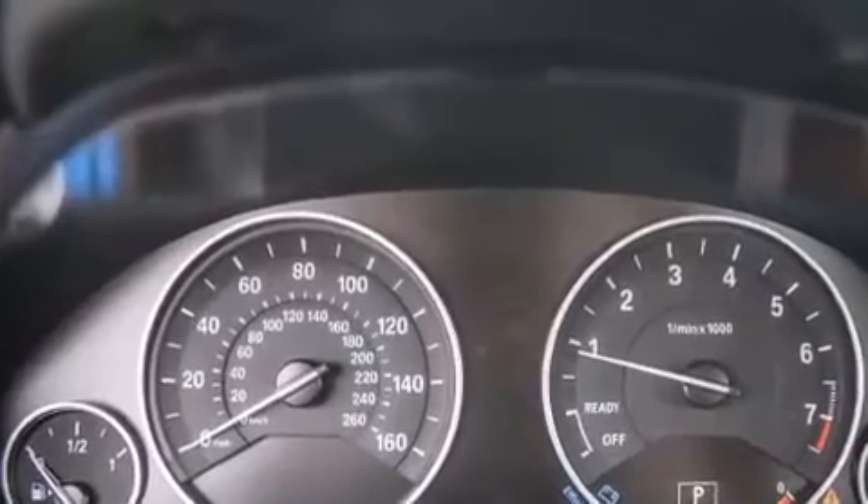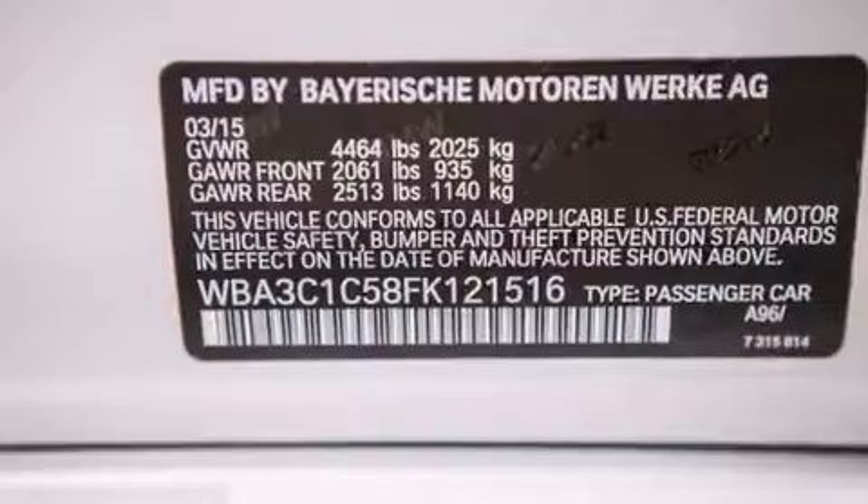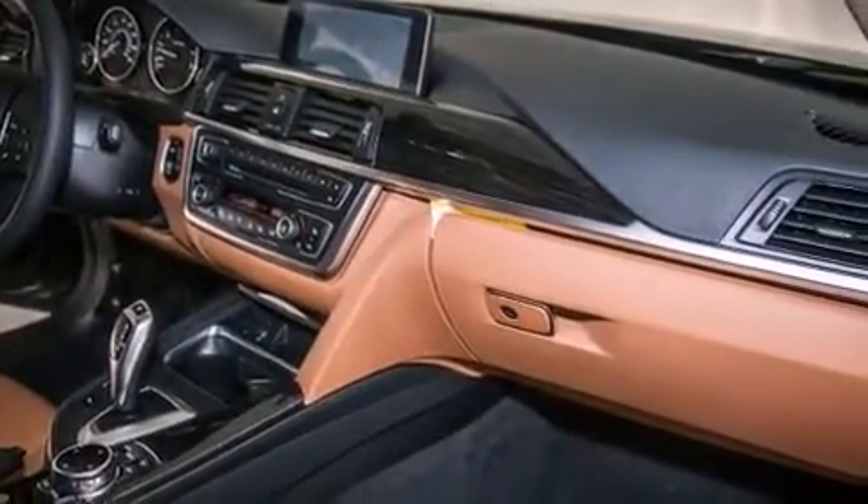Also included are a Smartphone Adapter, Satellite Radio, and Dakota Leather Upholstery. The heated seats can warm you up in seconds, keeping you and your passengers comfortable the whole trip.